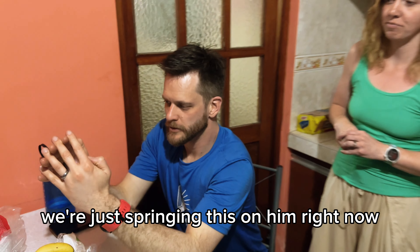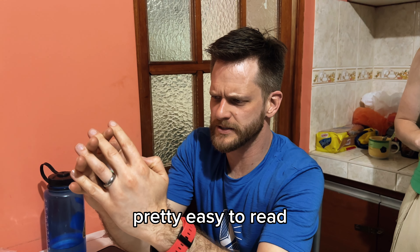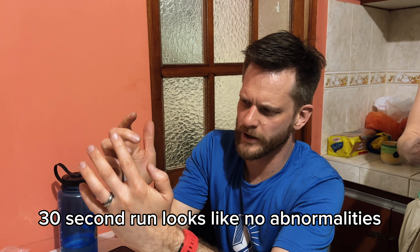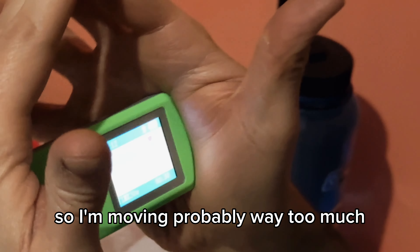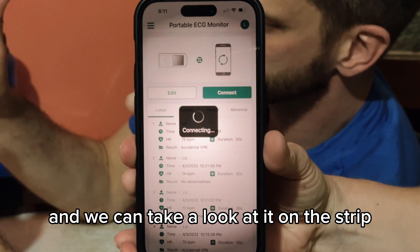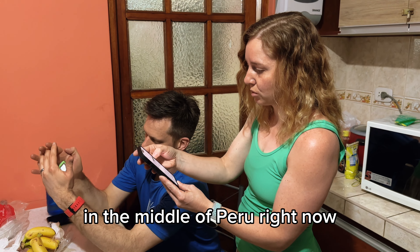What are your first impressions? We're just springing this on him right now. I've had this in my hands for 10 seconds — it looks pretty steady, pretty easy to read. Small little screen here. 30-second run, it looks like no abnormalities. We're going to go again because that's fun, so I'm moving probably way too much. Then I'm going to connect to it with the app and we can take a look at it on the strip.